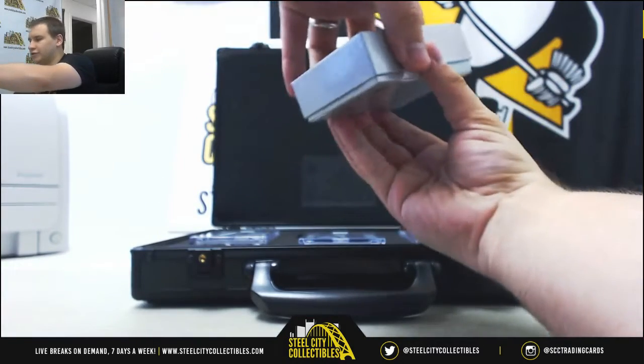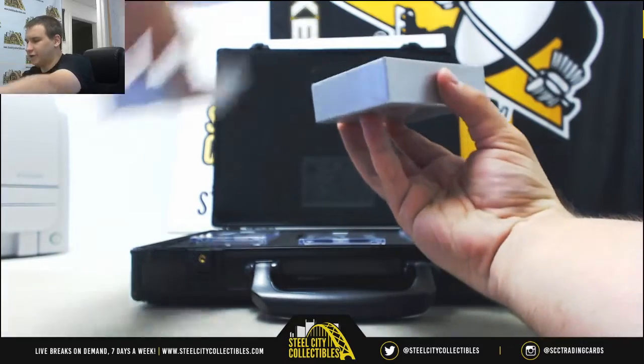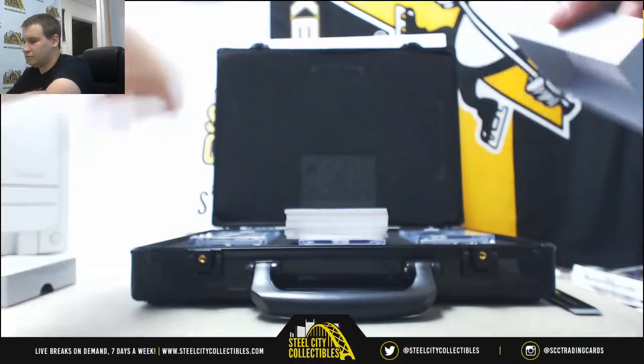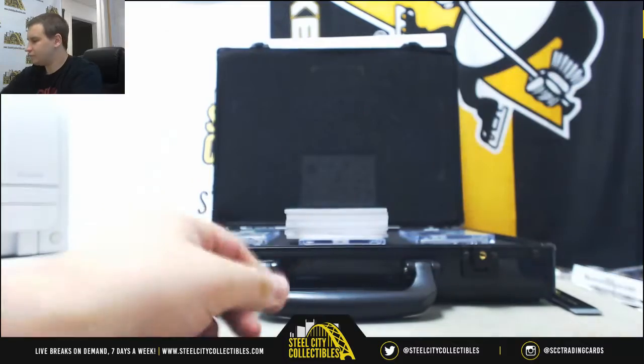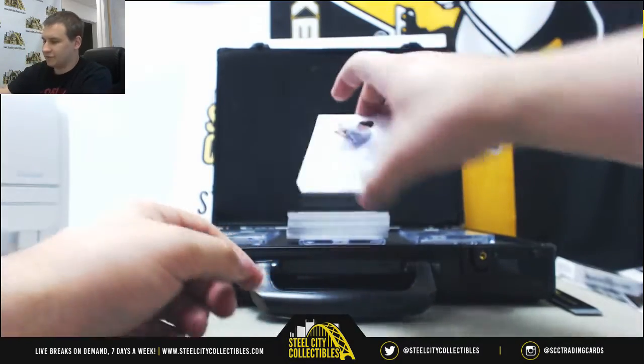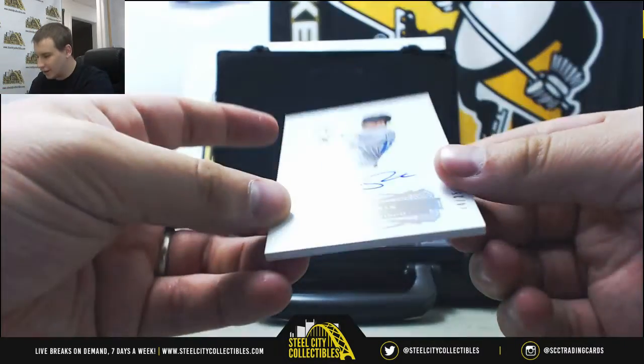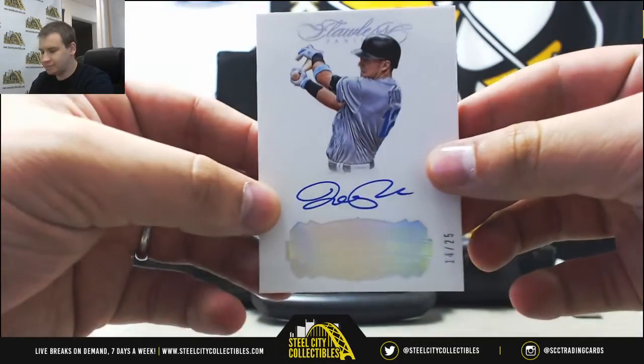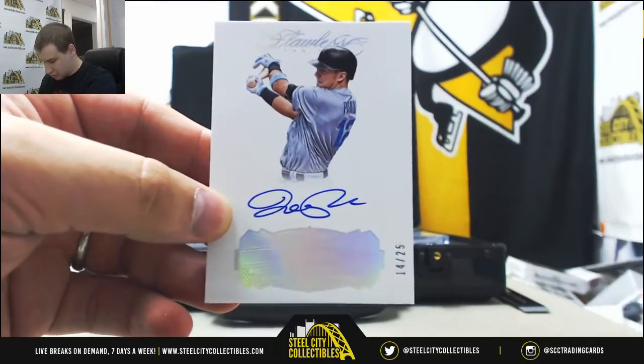Alright, we're going to start off here with our box. First hit is going to be 14 of 25 — autograph Joe Panik for the Giants. On-card autograph.